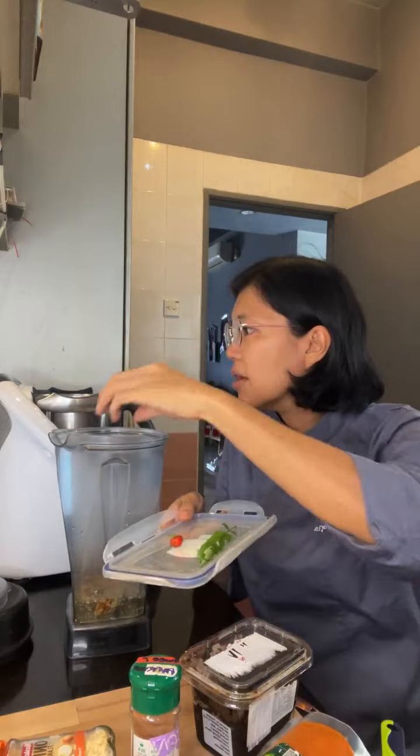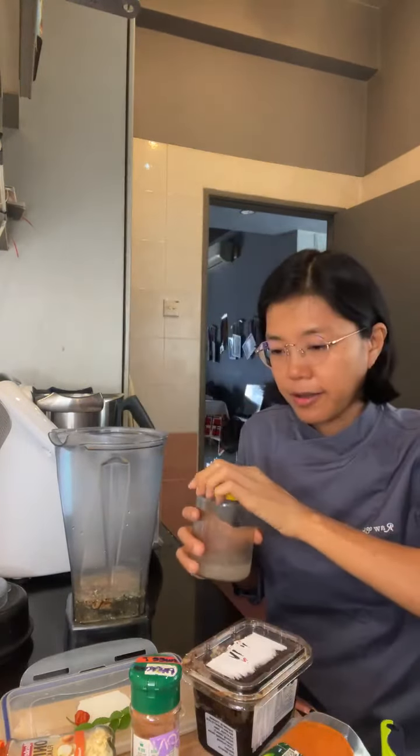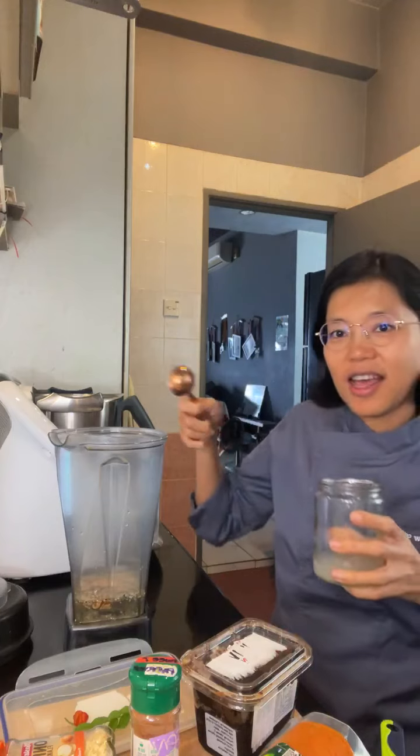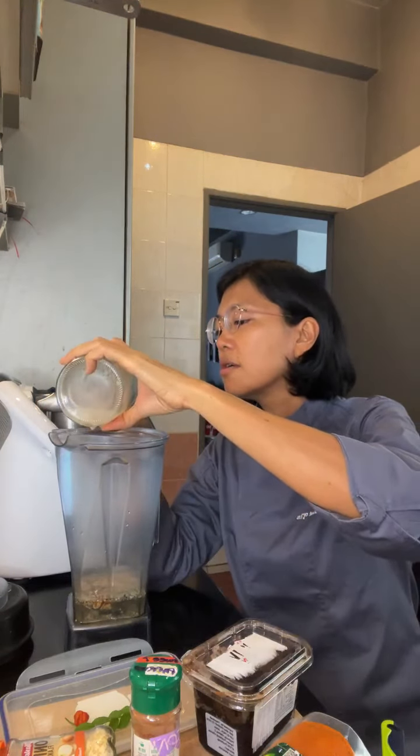I don't have lime so I'm going to use the brine from my lacto-fermented vegetables for the acidity. Hello Rose for Thorns!